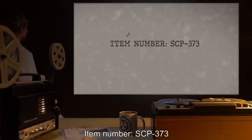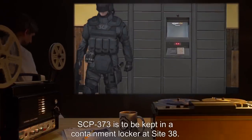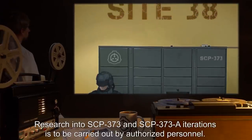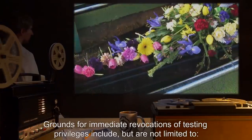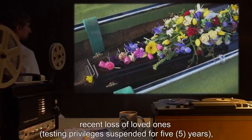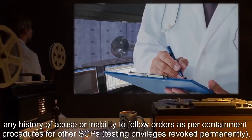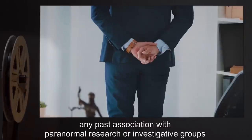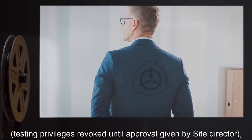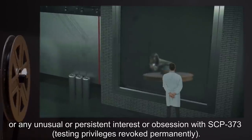Item Number SCP-373. Object Class: Safe. Special Containment Procedures: SCP-373 is to be kept in a containment locker at Site-38. Research into SCP-373 and SCP-373-A iterations is to be carried out by authorized personnel. Grounds for immediate revocation of testing privileges include: recent loss of loved ones — testing privileges suspended for five years; any history of abuse or inability to follow orders — testing privileges revoked permanently; any past association with paranormal research or investigative groups — testing privileges revoked until approval given by Site Director; or any unusual or persistent interest or obsession with SCP-373 — testing privileges revoked permanently.